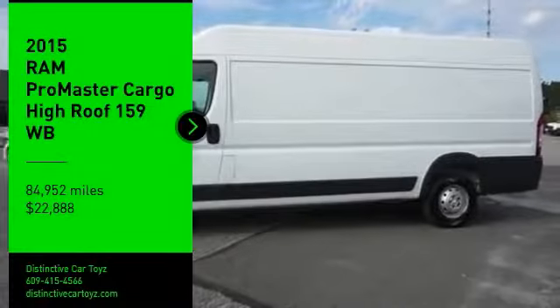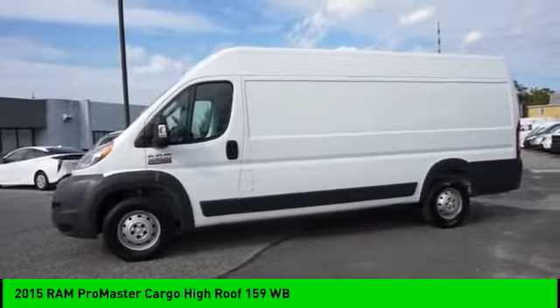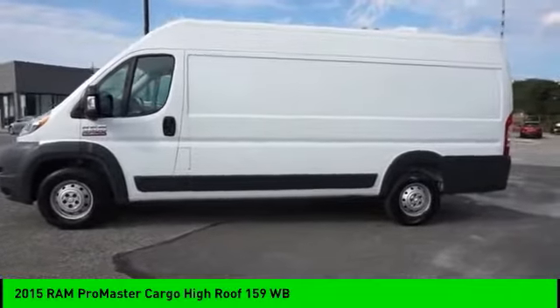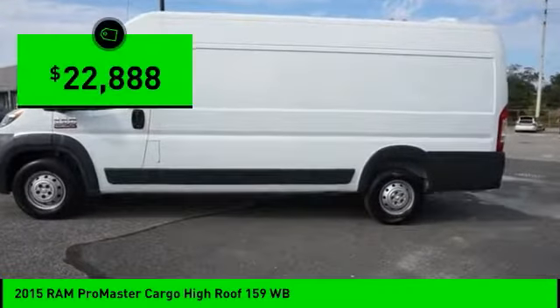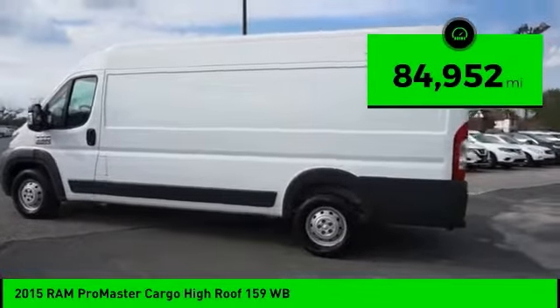Come test drive the 2015 ProMaster. Ram ProMaster provides superior on-the-job performance while helping your business carry more to more places, and is priced below $25,000. This vehicle has less than 85,000 miles.